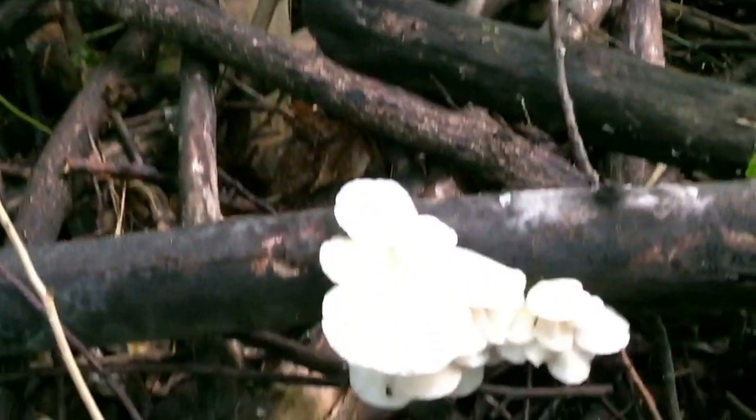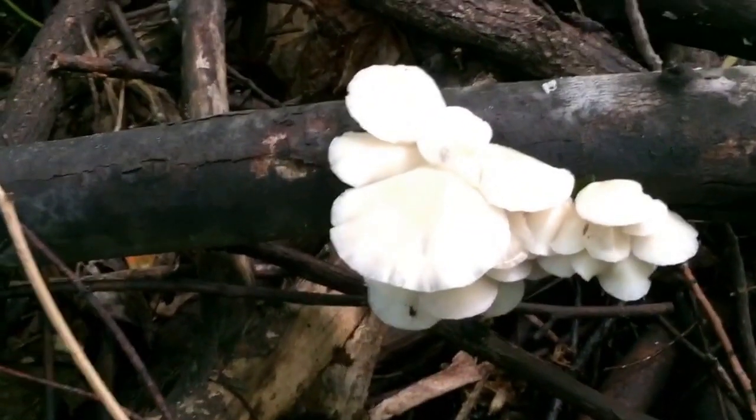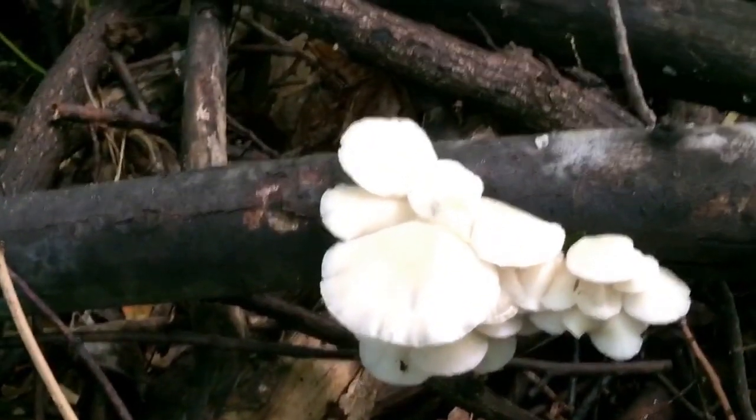Hi guys, Dr. Mushroom here. Today's mushroom is the oyster mushroom, Pleuretus Austreatus. This is one of my favorite mushrooms. It is a delicious edible.